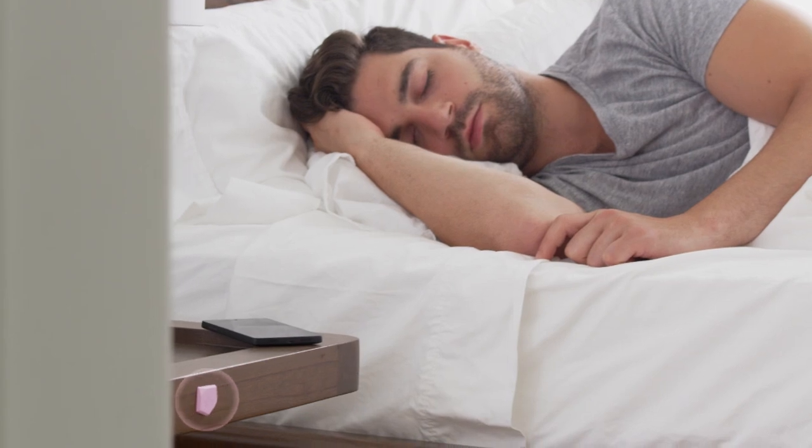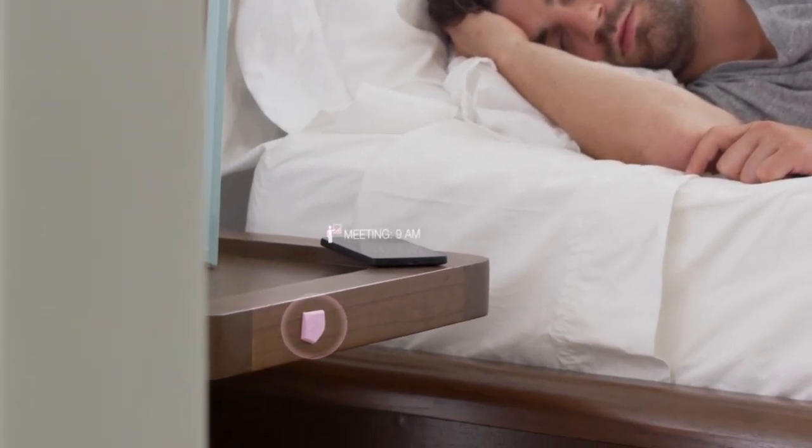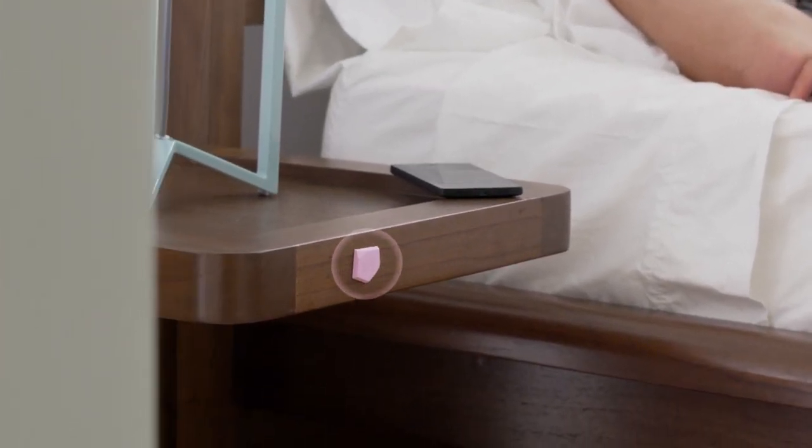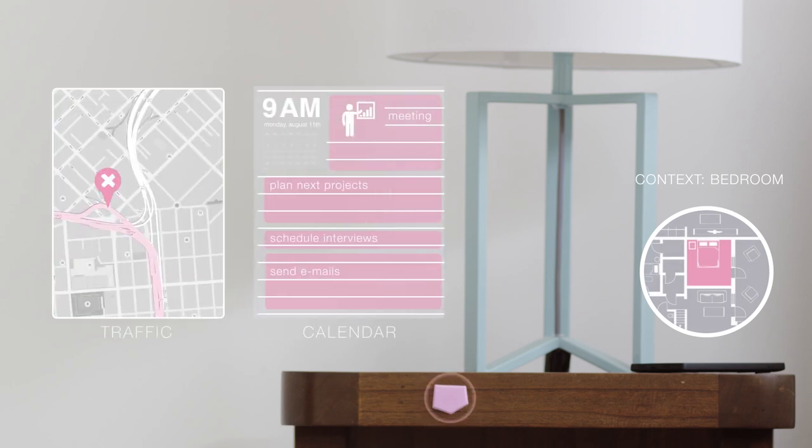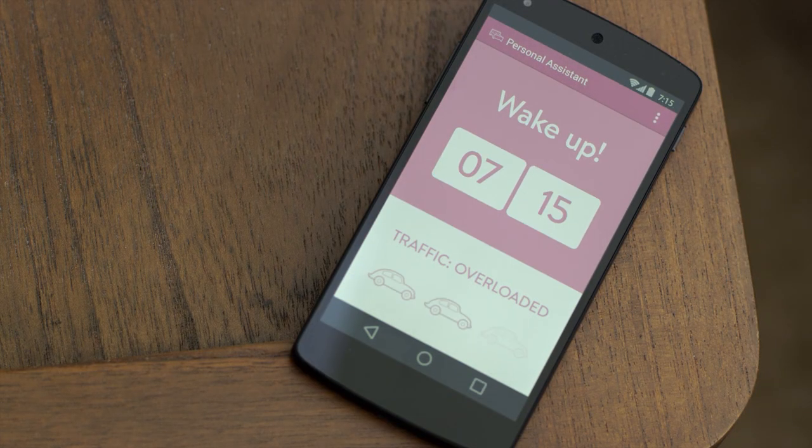Or, how about an app that can turn on an alarm clock only when you need it? You have a 9 a.m. meeting on your calendar, and thanks to the sticker, your phone knows that your context is still the bedroom. And since traffic is backed up, it wakes you up a few minutes early.